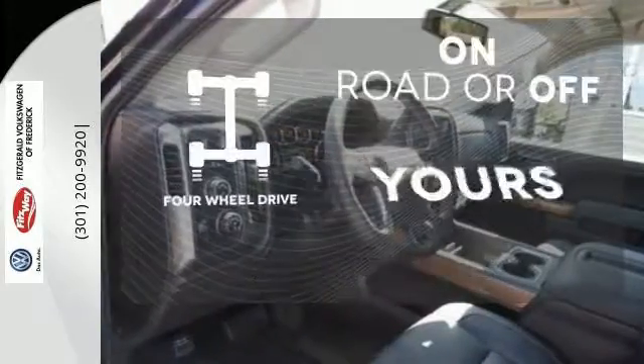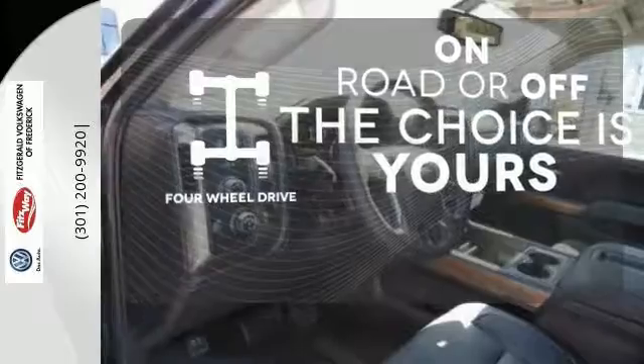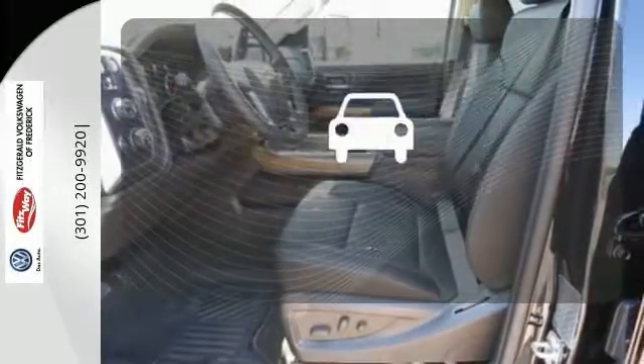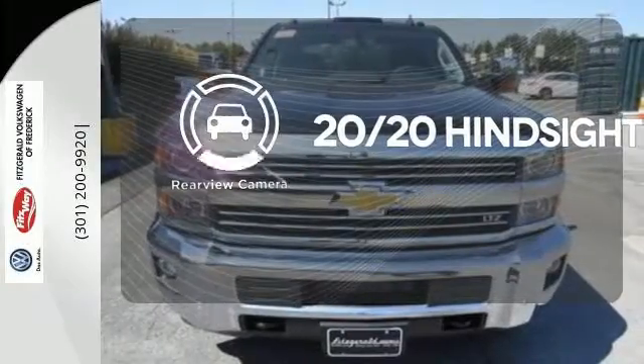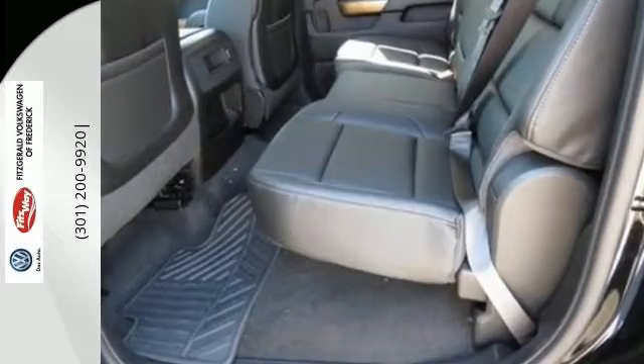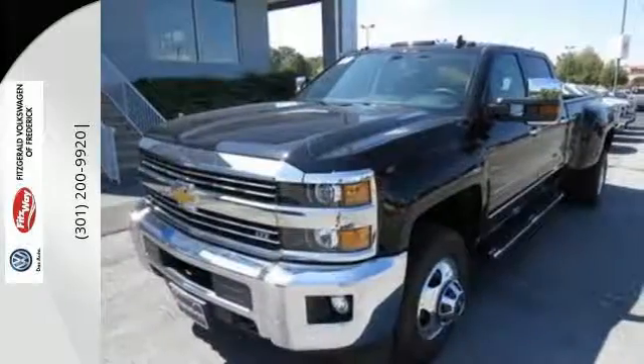Four-wheel drive provides extra traction when you need it. Wrap yourself in the comfort of heated seats. See objects previously out of sight with a rear-view camera. This thundering Silverado will make heavy-duty jobs a little easier.